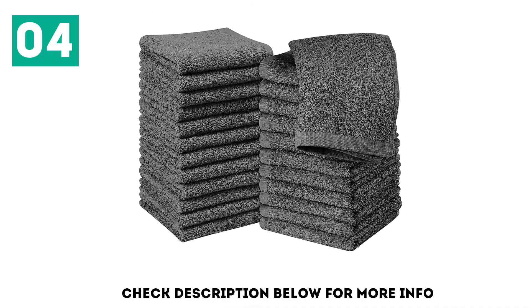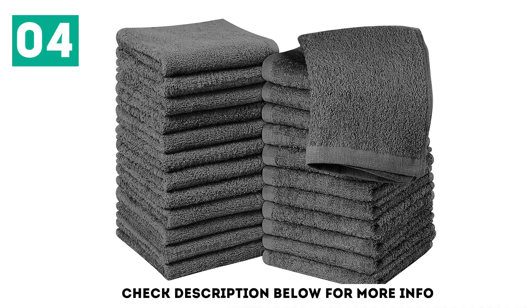Made from 100% ring-spun cotton with double-stitched hems, you don't have to worry about them unraveling.